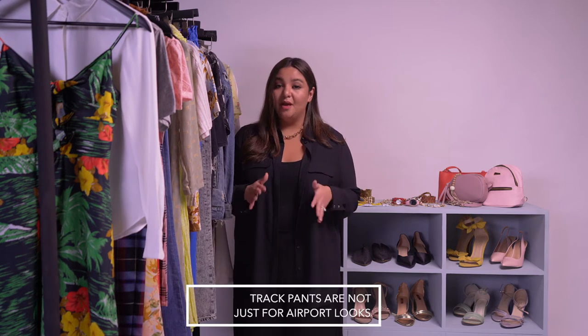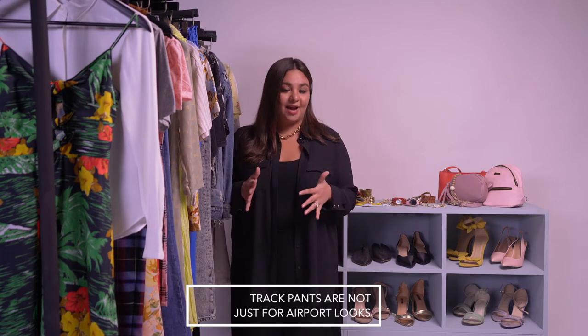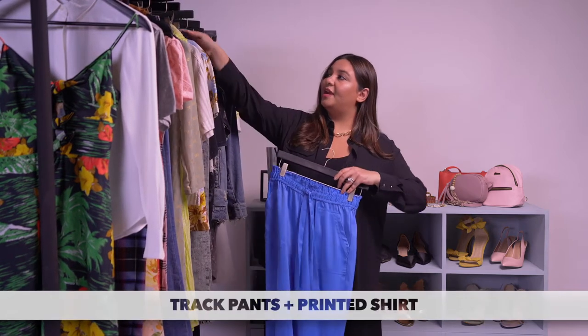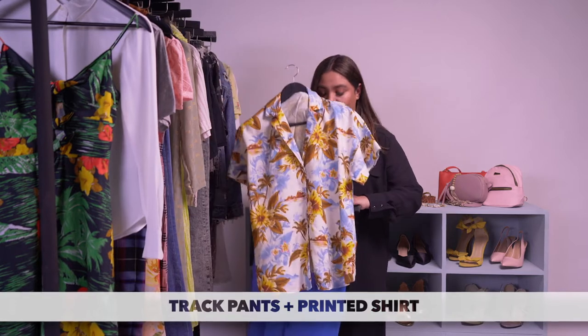Track pants are probably the comfiest part of your wardrobe, but you need to stop wearing them just for airport looks and lounging around the house. Pair your favourite track pants with a grey printed shirt to dress up this otherwise casual element from your wardrobe.